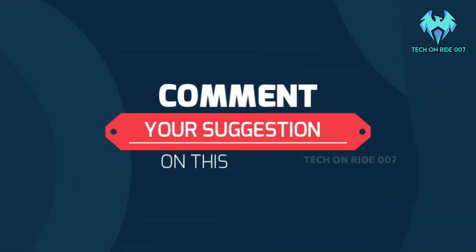Comment your suggestions on this tragedy. This is the end of the video, guys. Bye.